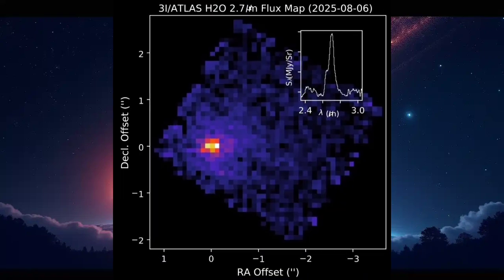Here's the third image. This patch shows water vapor, but much weaker than the CO2. That means the surface of the comet may be coated with dust or darker material that keeps most of the water ice trapped inside. So what we're seeing is mostly carbon dioxide escaping, not water.